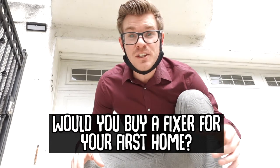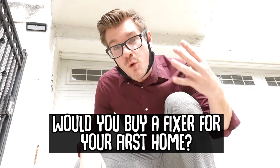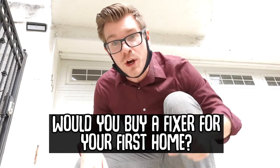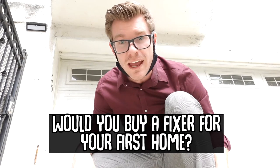The market is so incredibly aggressive, yet my clients were still able to get their offer accepted for $45,000 under market value. Now I'm here about to give them keys, but I want to give you guys a tour of the house first.